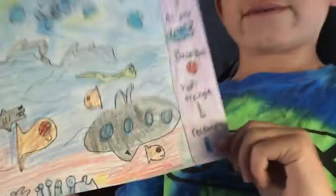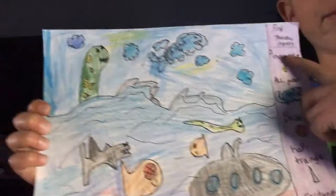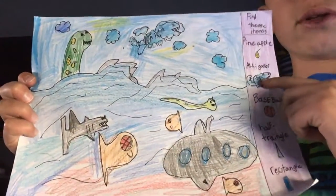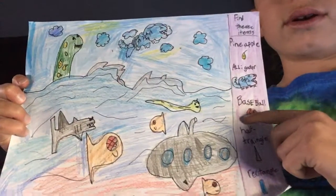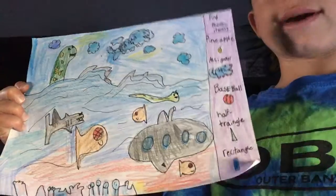So, you know, you gotta find the items, kind of like where's Waldo books? I've made one of them, and I was wondering if you guys want to find some. So the first one's pineapple — you have to find the pineapple, the alligator, baseball, half triangle, and a rectangle.